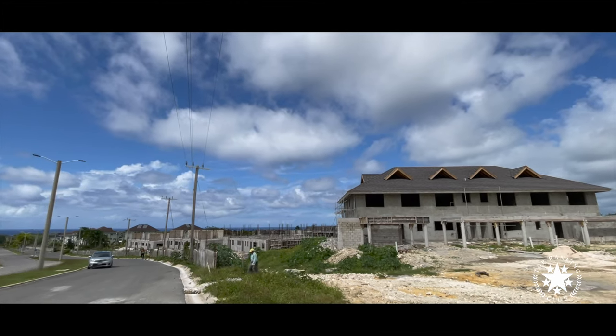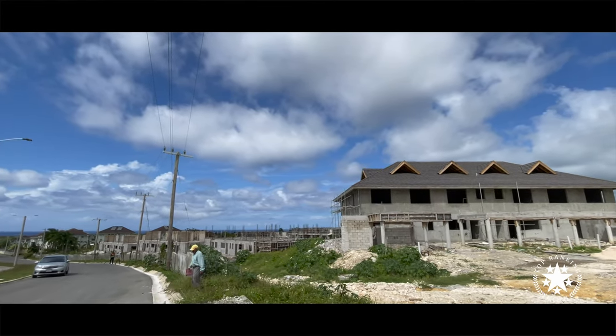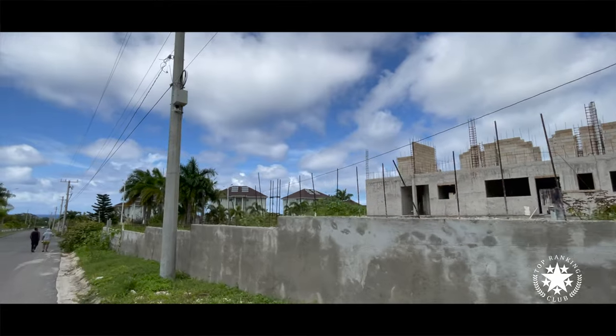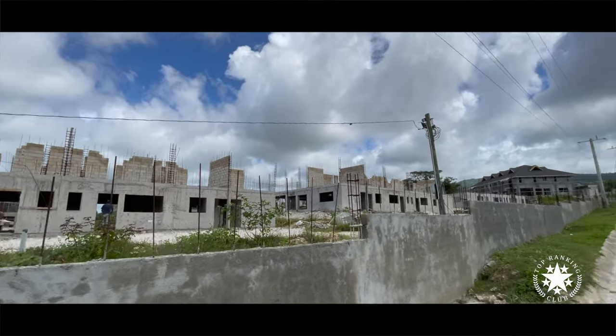We've been observing this particular one for a while, and I remember there was a time where there was nothing for quite a bit. I think they were finishing Crest, but this is really coming together now. I can see it now.